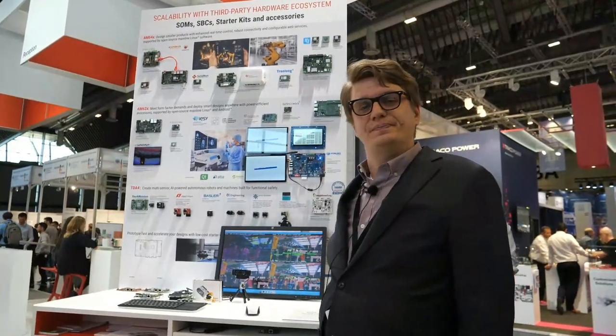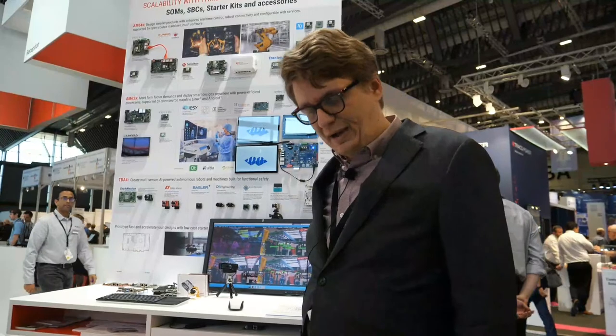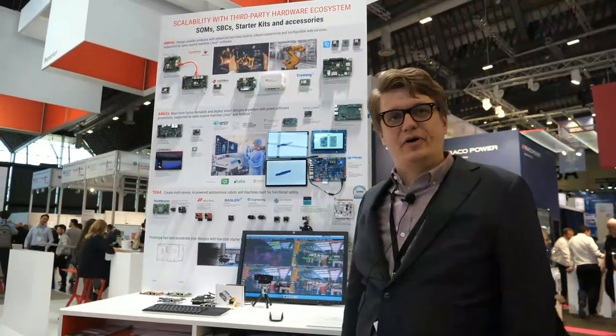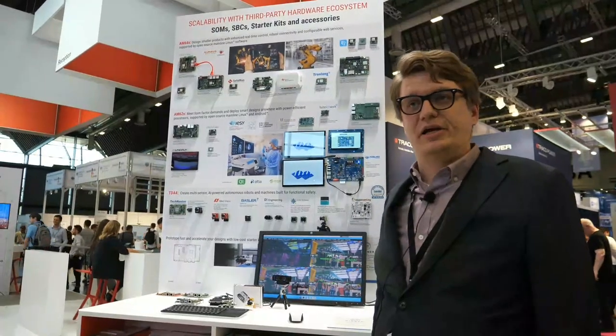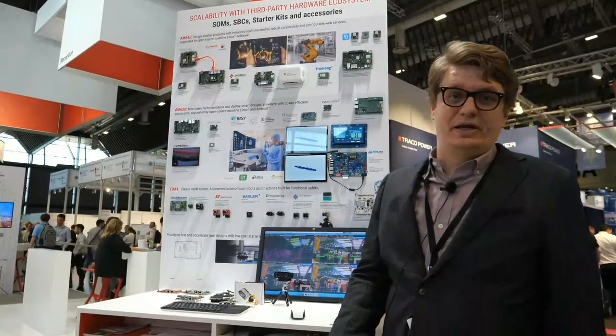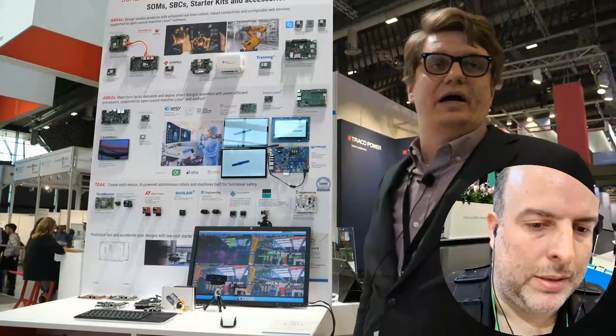And already available, ready to go. We partner with our ecosystem providers well ahead of our launches to make sure that at the time of our product release, it's not just a piece of silicon — it's a full ecosystem of hardware and software, readily available for you to get started right out of the gate.